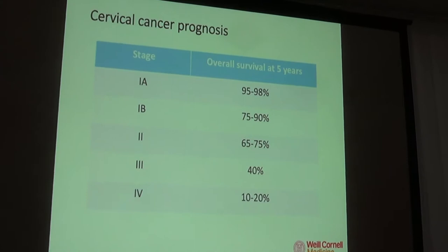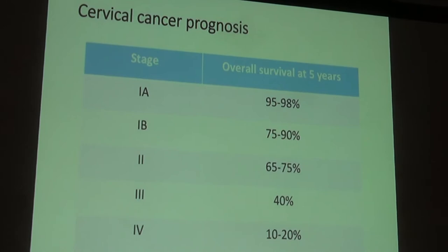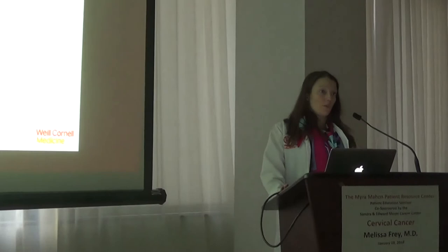Stage is the most important factor for prognosis. For Stage 1a, nearly 100% of women are cured. For Stage 1b, 75–90% are cured. For Stage 2, only 65–75% of women are alive at five years. For Stage 3, only 40% are alive at five years. For Stage 4, only 10–20% are alive at five years. Even though cervical cancer rates in this country aren't exceedingly high, a Stage 3 or 4 diagnosis is absolutely devastating given these very low survival rates.